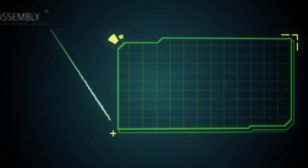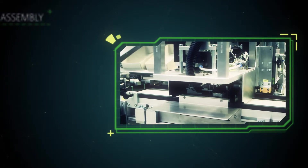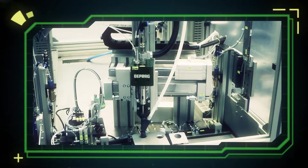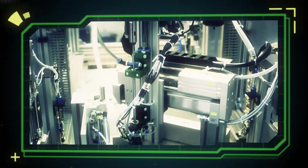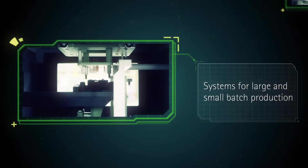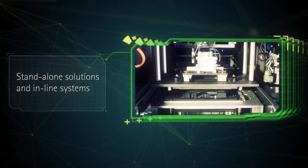The product portfolio comprises a number of handling and transport systems for PCBs and workpiece carriers. We design systems for large and small batch production, as a standalone solution or as an in-line system.